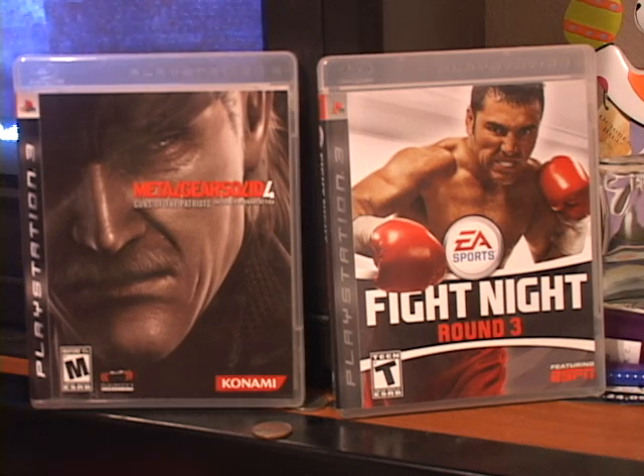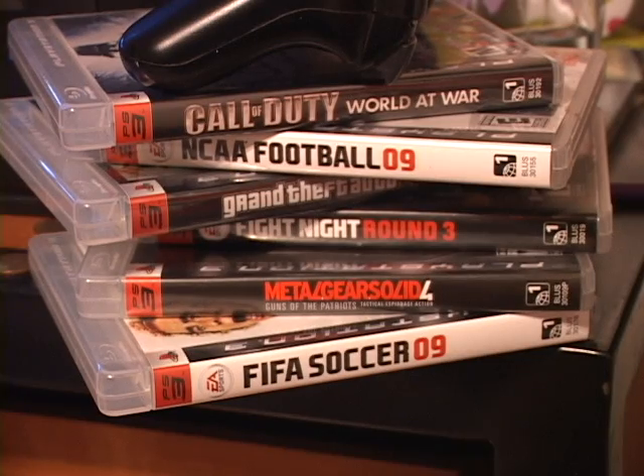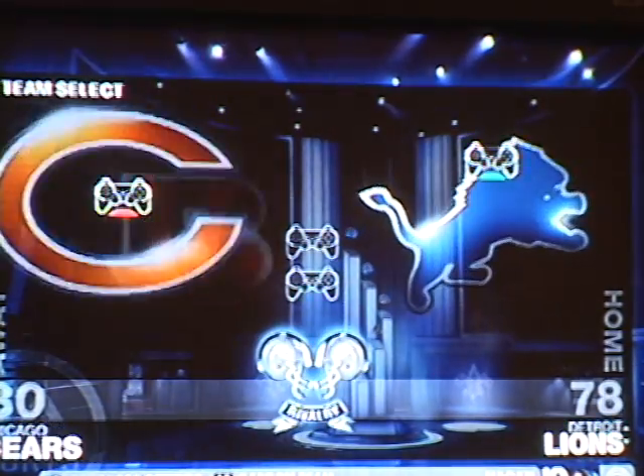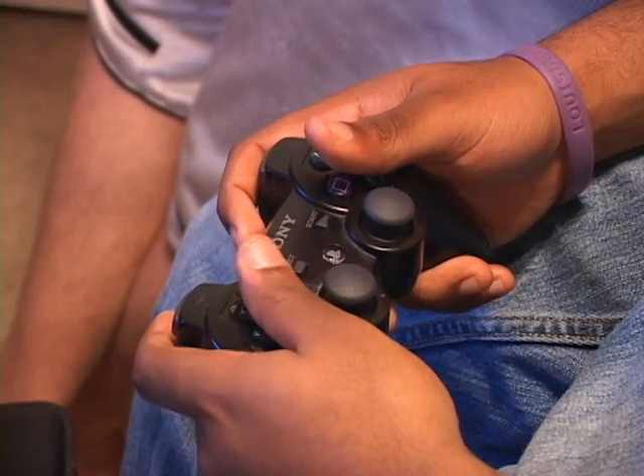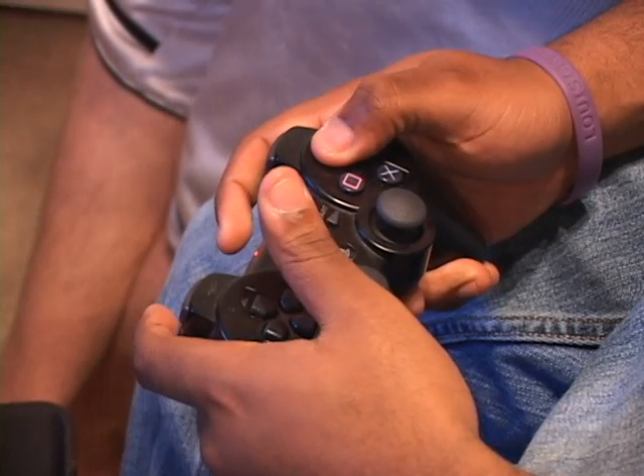The G-Box kiosk contains games for Xbox 360, PlayStation 2, PlayStation 3, and Wii. It also houses about 450 games. These games will be updated up to four times a month to ensure it is stocked with the hottest new releases for these operating systems.